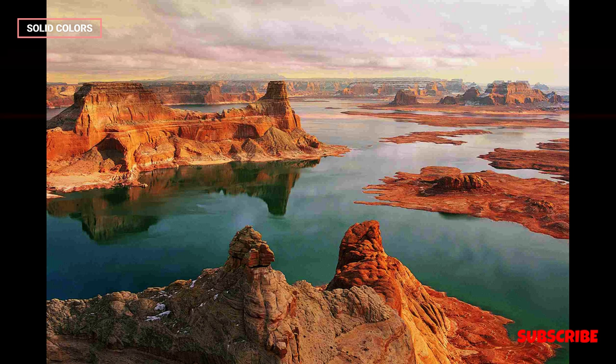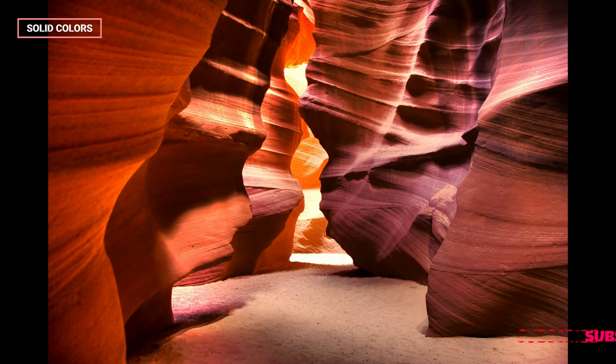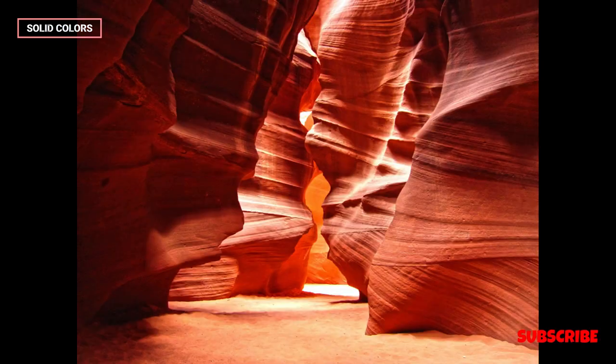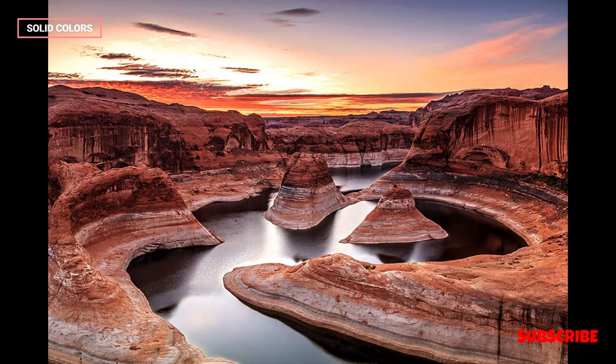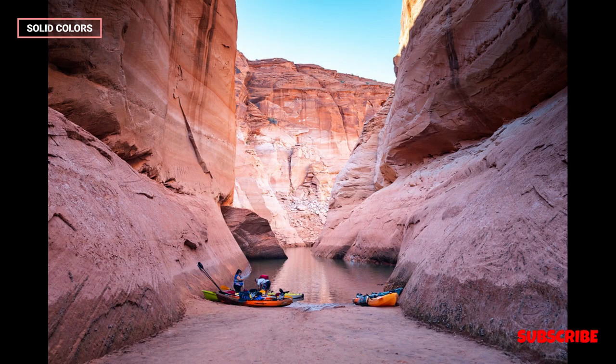While Antelope Canyon is the most famous slot canyon in the area, there are other nearby canyons, such as Secret Canyon and Canyon X, that also offer remarkable experiences with similar geological features. Exploring these lesser-known canyons provides an opportunity for a quieter and more intimate encounter with the captivating landscapes of the region.